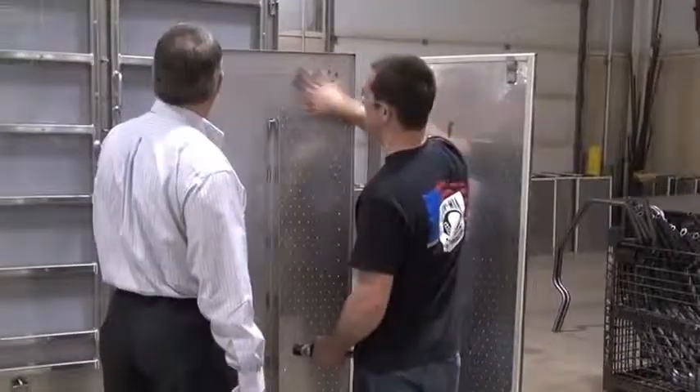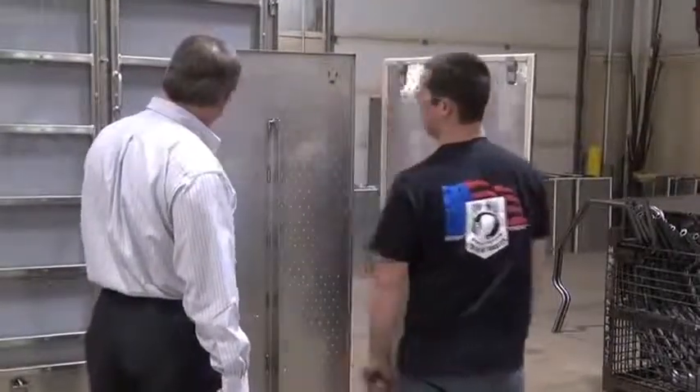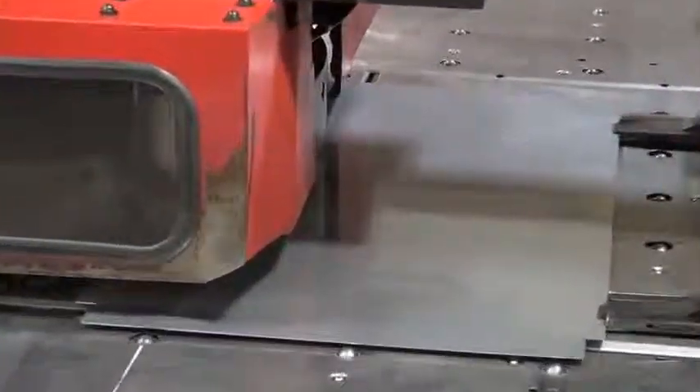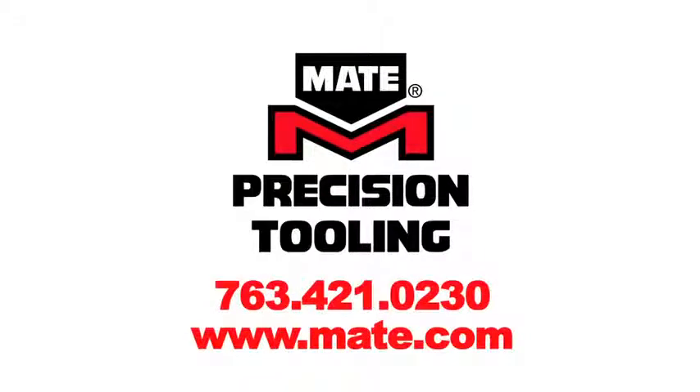So if you have a fabrication challenge, follow the less-is-more experience of DDoS Innovative Manufacturing. Call MATE precision tooling now. MATE solutions experts will develop fully vetted tooling right out of the box, fast. MATE continues to accelerate delivery to keep you up and running smoothly. Plus, many common application tooling systems are available for same-day shipment. Call 763-421-0230.